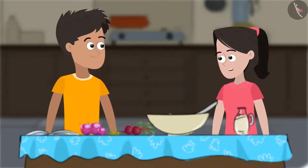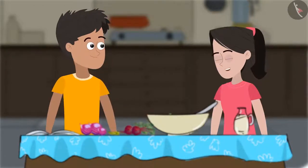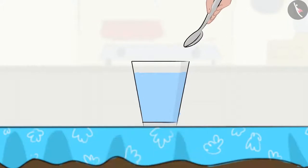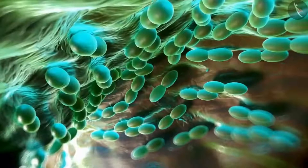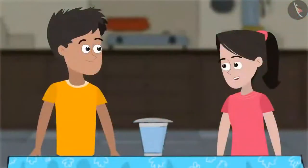Sania asks if she can see how yeast works. Kabir suggests they do an activity their science teacher had shown them. He fills a glass with water, then adds some sugar and a spoonful of yeast. They cover it and keep it in a warm place for 4 to 6 hours to see what happens. Friends are encouraged to try this activity at home. Sania concludes that microorganisms are truly their friends, used in so many things.